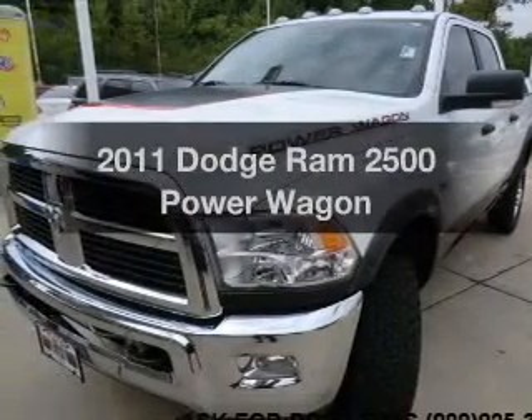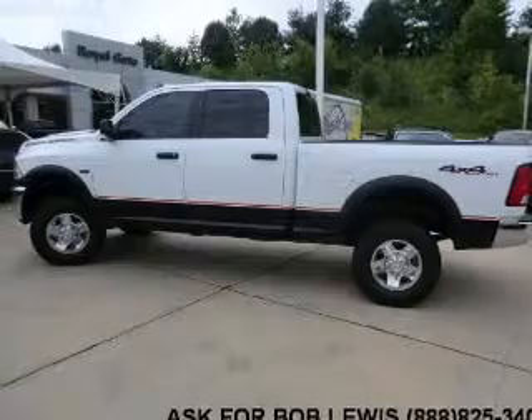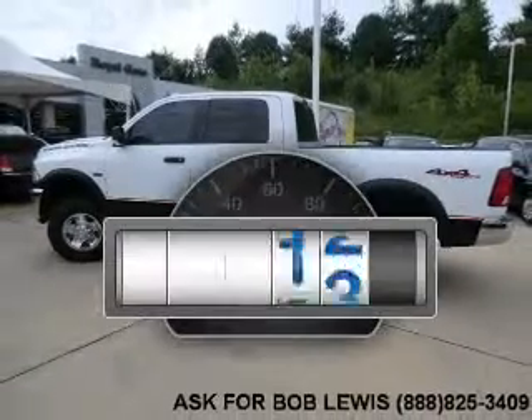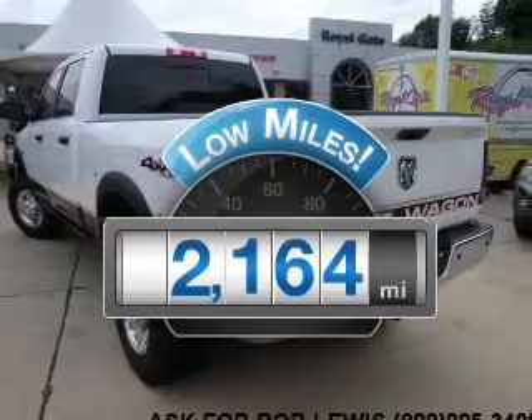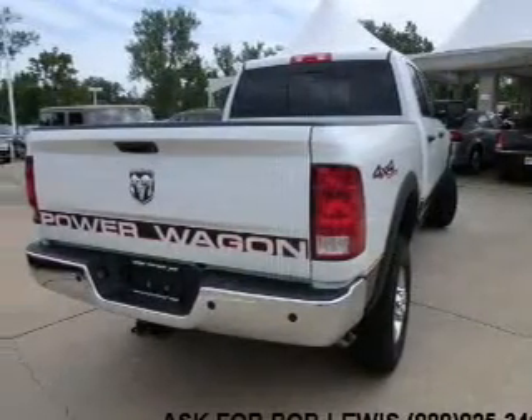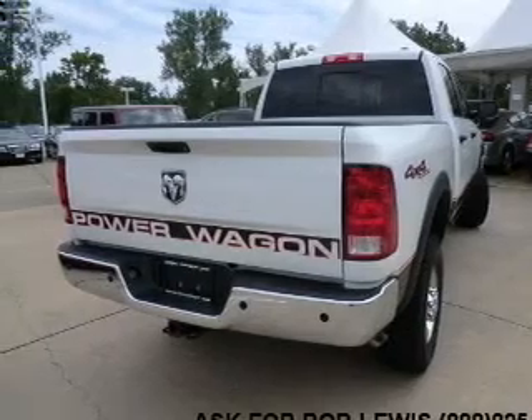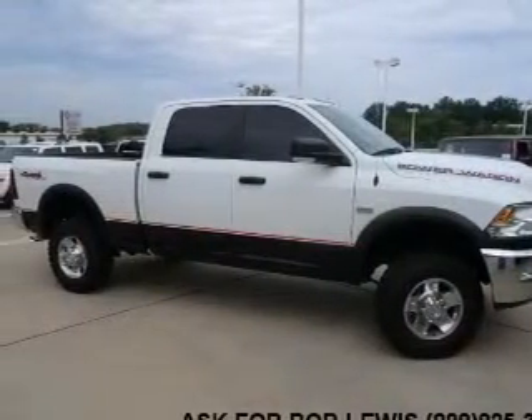Check out this 2011 Dodge Ram 2500 — everything you need under one roof with this great vehicle. Low mileage is an important factor in your purchase, and this vehicle delivers a low odometer reading. With a powerful 8-cylinder engine connected to a smooth-shifting automatic transmission, our website offers more information on all of our vehicles. Call us today to start test driving.